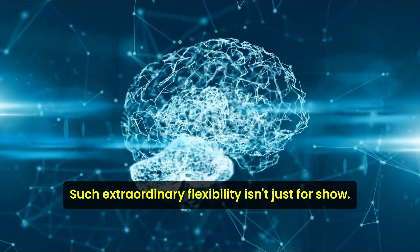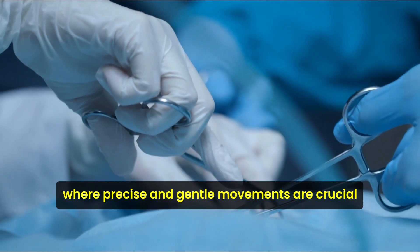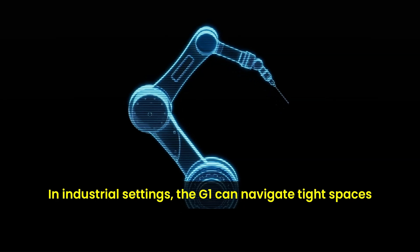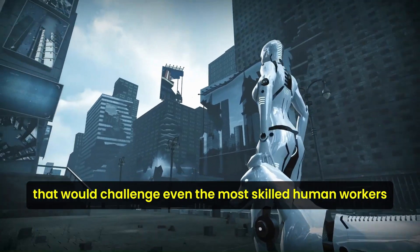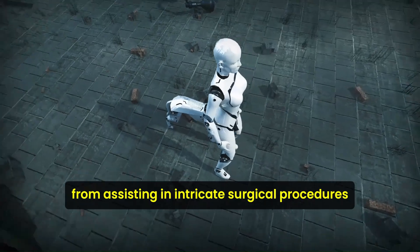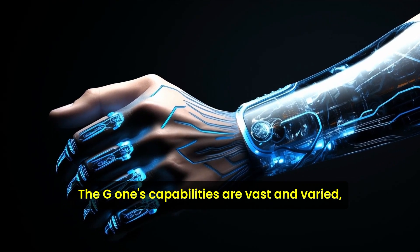Such extraordinary flexibility isn't just for show. It opens new doors in fields like healthcare, where precise and gentle movements are crucial for tasks like surgery or rehabilitation. In industrial settings, the G1 can navigate tight spaces and handle delicate materials — tasks that would challenge even the most skilled human workers. From assisting in intricate surgical procedures to performing maintenance in cramped industrial environments, the G1's capabilities are vast and varied.